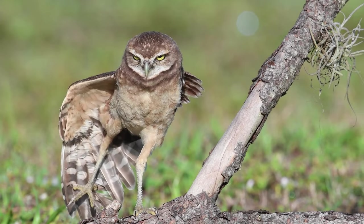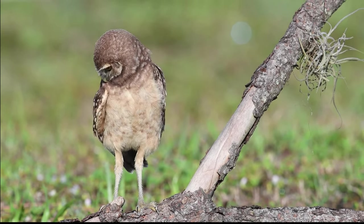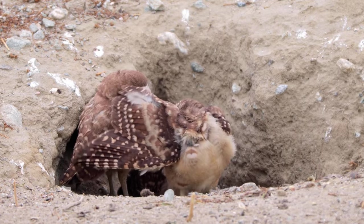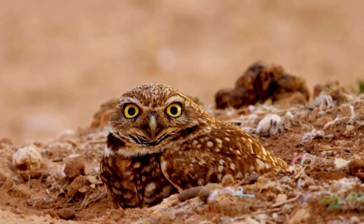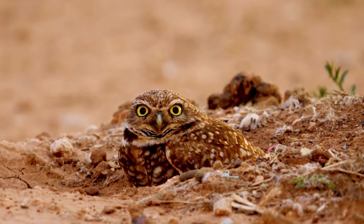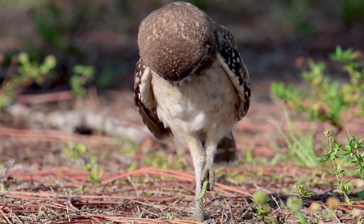Their feathers are typically a dark brown to light sandy color, which enables them to blend in with their environment, as their nests are typically found on the ground rather than high up in the treetops. While most owls have big round eyes, the burrowing owl has bright yellow eyes, almost like a well-lit moon. These huge goggle-like features allow them to see extremely well, both at night and during the day, while hunting in the air for their small prey.